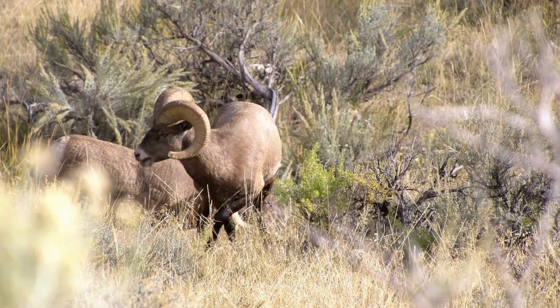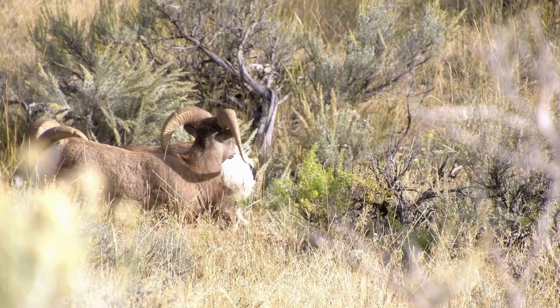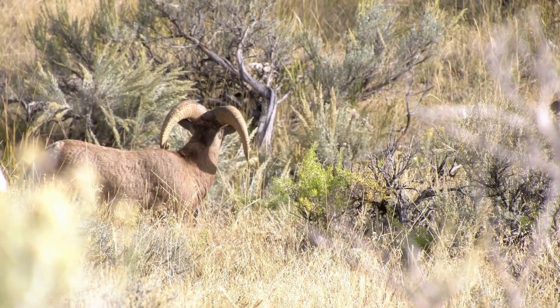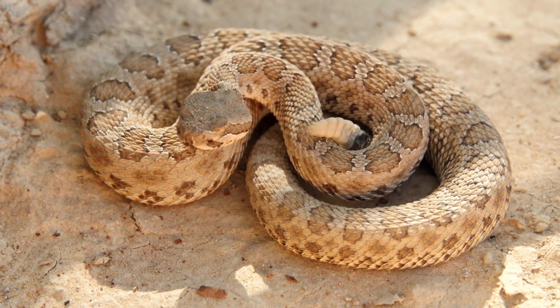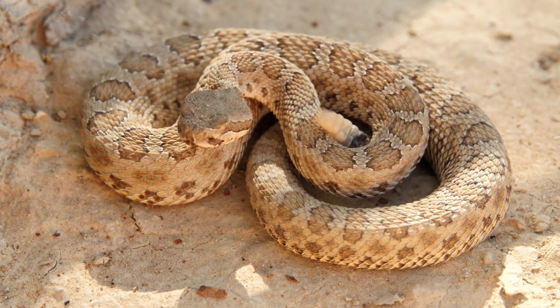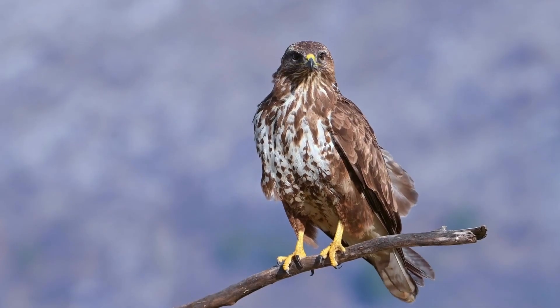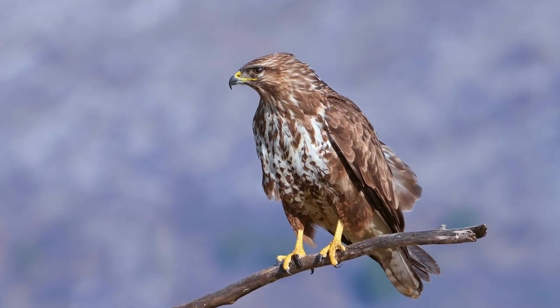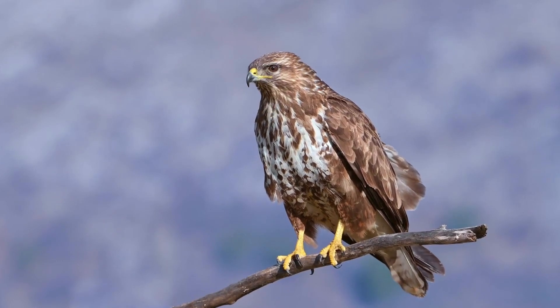The Chihuahuan Desert is also home to a range of fascinating animal species, such as desert bighorn sheep, coyotes, and kit foxes, while reptiles like rattlesnakes, lizards, and desert tortoises are also commonly found. Birdwatchers flock to the Chihuahuan Desert to observe the diverse avian inhabitants, including roadrunners, cactus wrens, and various species of raptors.